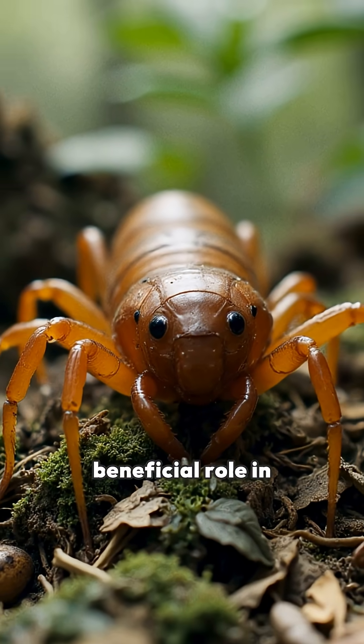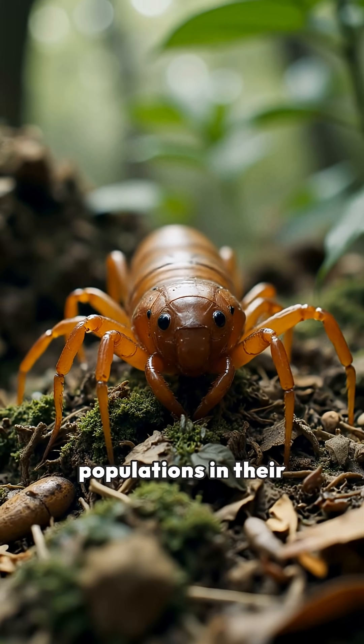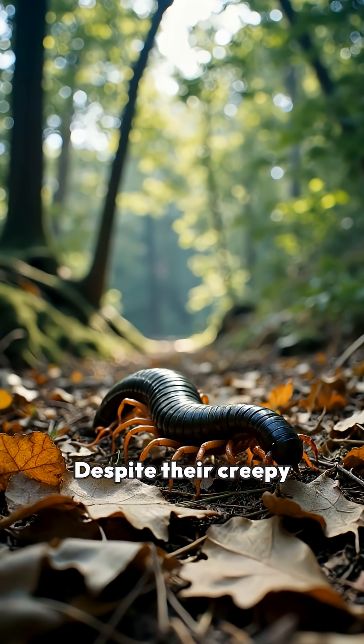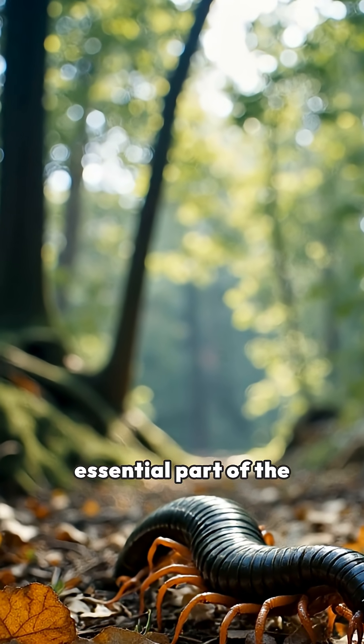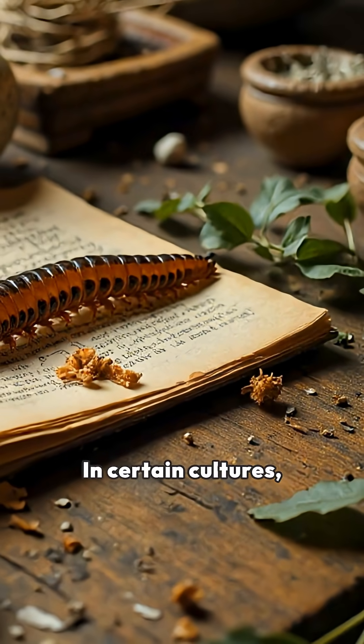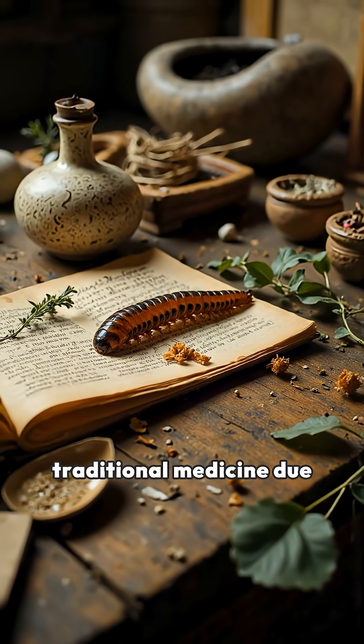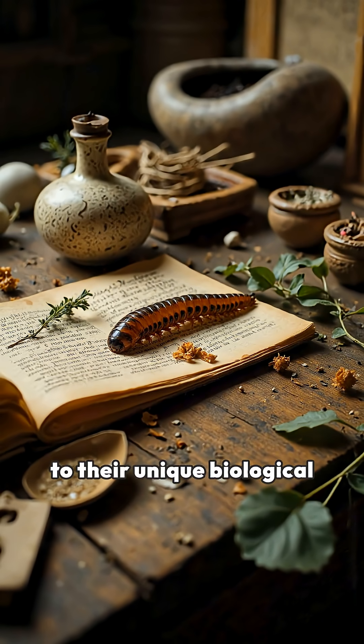Centipedes play a beneficial role in controlling insect populations in their habitats. Despite their creepy appearance, they are an essential part of the ecosystem. In certain cultures, centipedes have also been historically used in traditional medicine due to their unique biological properties.